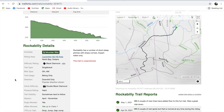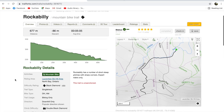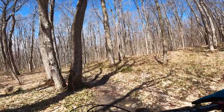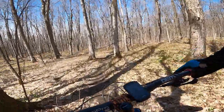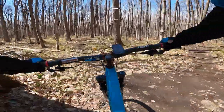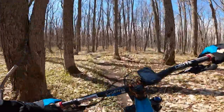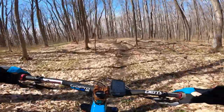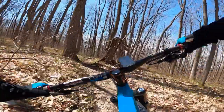Lots of fun, lots of tight turns - the steeps are a blast. It's been rated black diamond on Trail Forks. Here we go, starting on Rockabilly. A little slick in here, be a little careful.